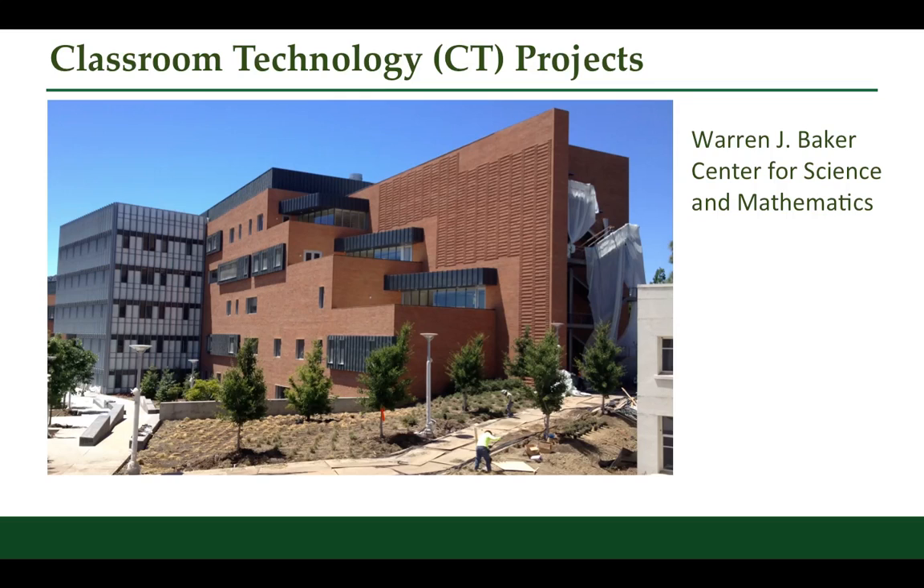In addition, the Classroom Technology Group helped the College of Science and Math design about 40 new classrooms, as well as having total responsibilities for seven new classrooms in the new Science and Math building. They're all completed, and right now they're open for fall quarter.